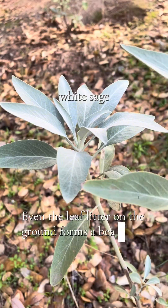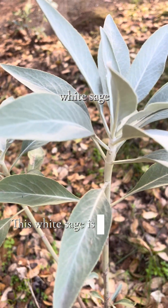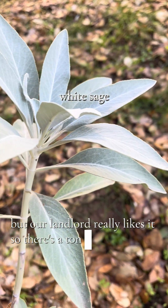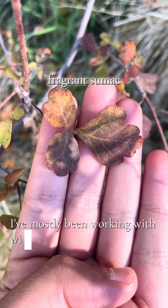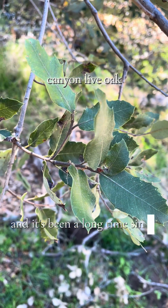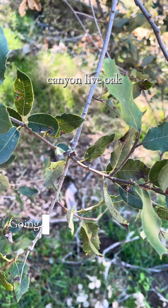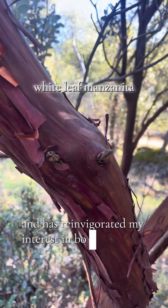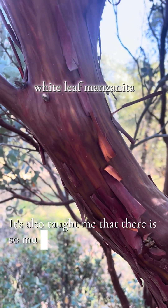Even the leaf litter on the ground forms a beautiful collage. This white sage is actually not native to the Sierra Nevada, but our landlord really likes it so there's a ton around here. I've mostly been working with wildlife recently and it's been a long time since I've studied plants specifically. Going on these nature runs has been quite eye-opening and has reinvigorated my interest in botany. It's also taught me that there is so much to learn.